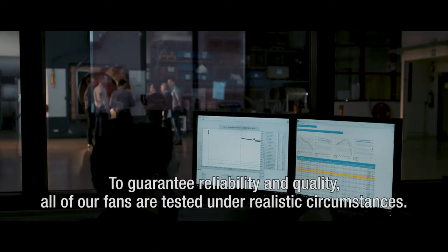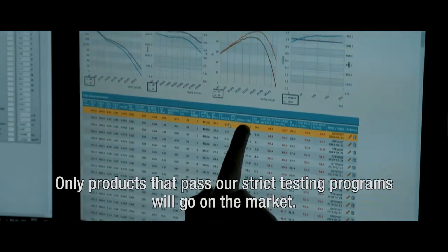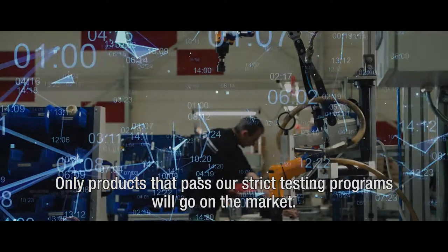To guarantee reliability and quality, all of our fans are tested under realistic circumstances. Only products that pass our strict testing programs will go on the market.